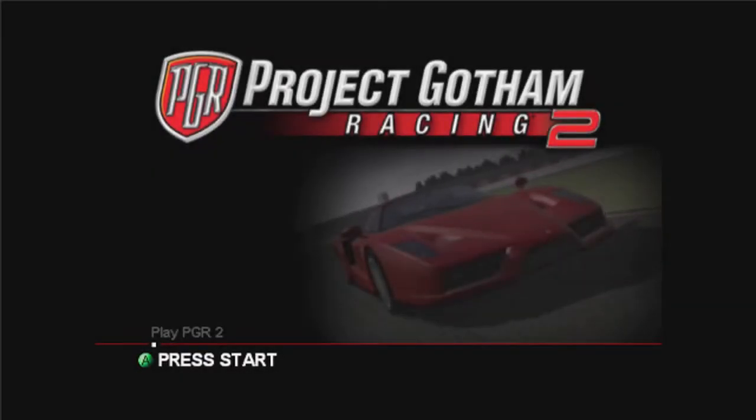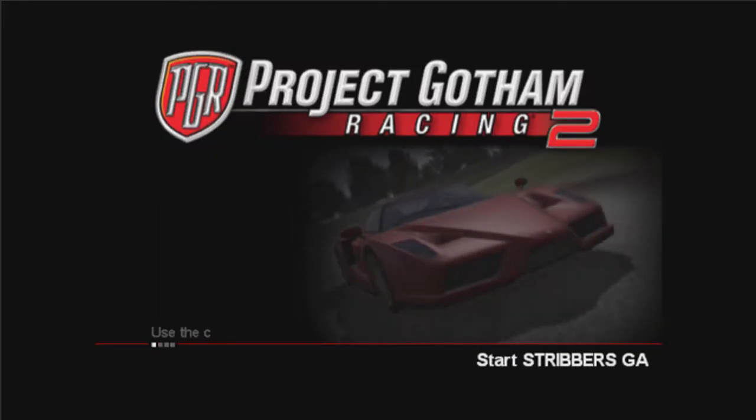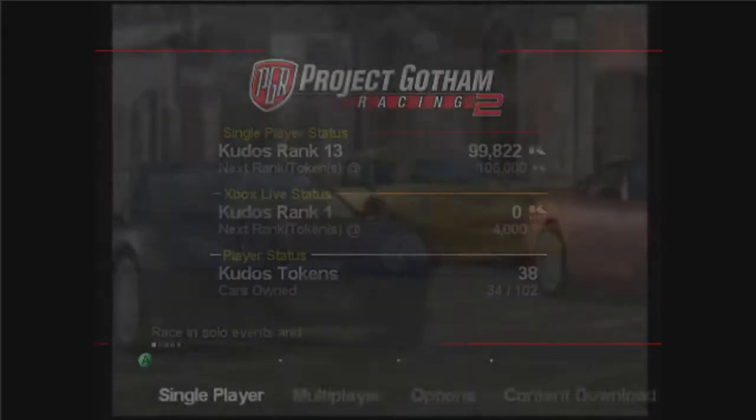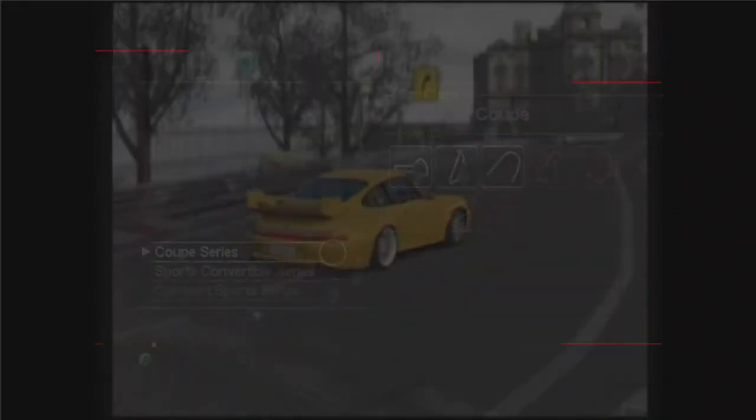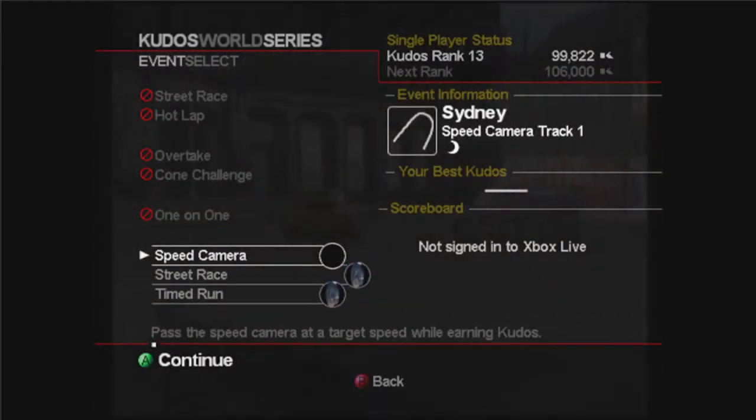Hi guys, Stribbers here and welcome to episode 5 of my PGR2 Road to Platinum series. In the last episode we managed to finish the sports convertible series and start on the coupe series, and we did two races in the coupe series. We're going to be continuing the coupe series today.